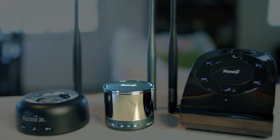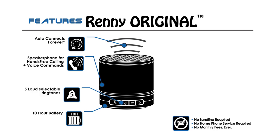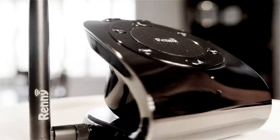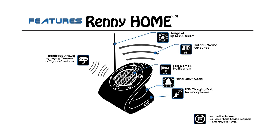The Rennie Original smartphone hub and ringer connects two phones at the same time, adds portability, a hands-free speakerphone and more. And the top-of-the-line Rennie Home is the first complete smartphone management system for any home or office, which adds hands-free answer, name announce, a ring-only mode and much more.